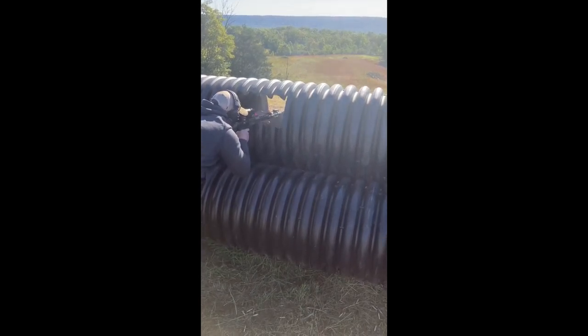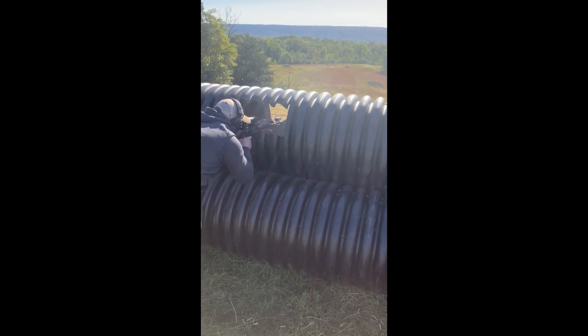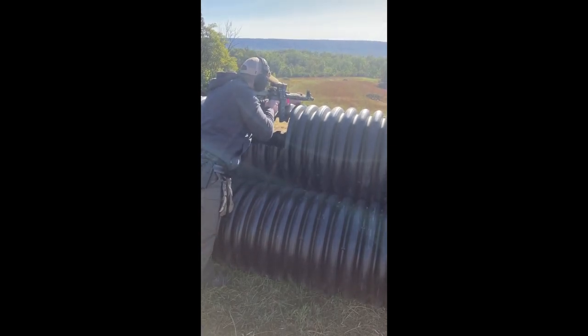That was target two, which took me all too long. I may have been one of those people hitting the tube. The last target was one of the closer ones, and you could engage it from the top of the tubes.